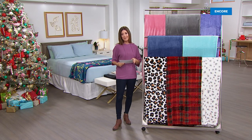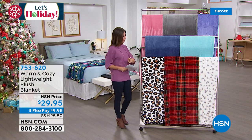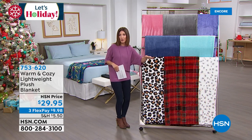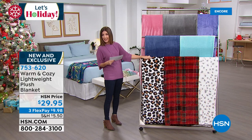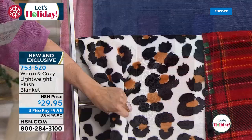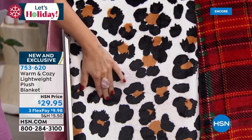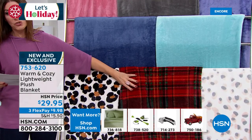Let's bring you one more great item from Warm and Cozy before we get to our smart deal. I know everyone loves a great blanket. Let me tell you what this is not — this is not a throw, not just a little accent piece for the couch. This is a real blanket and it comes in sizes twin, full-queen, and king-California king. It's their lightweight plush, and it's only $29. We have flex pay, and we have it in colors like leopard.